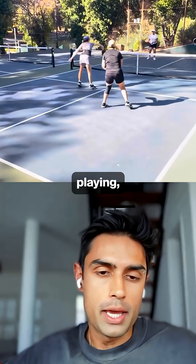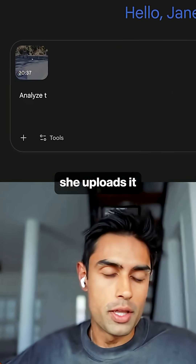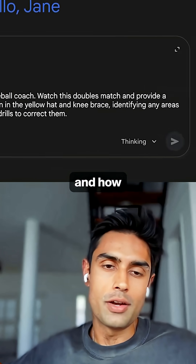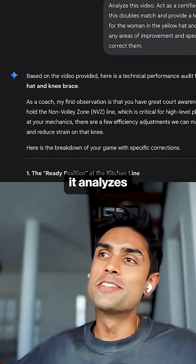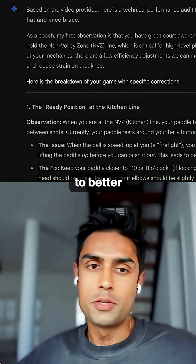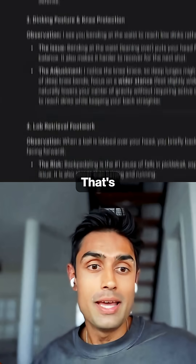There's a short video of someone playing pickleball, and she uploads it into Gemini and says, can you tell me how well I've done here and how I can improve my game? And it analyzes the entire video — her positions — telling her where she can move to better position herself to score the point. That's pretty nuts.